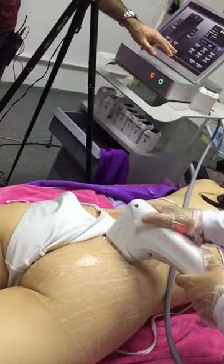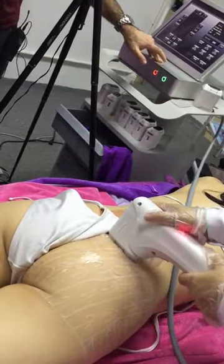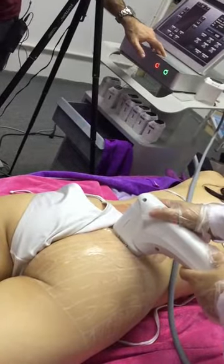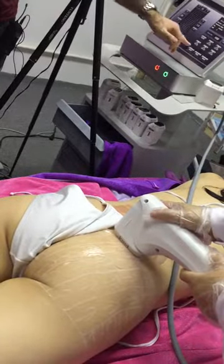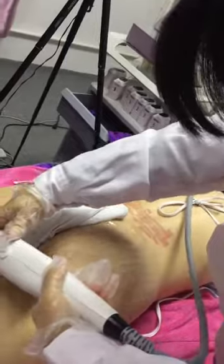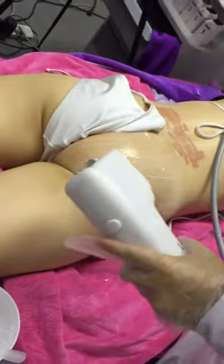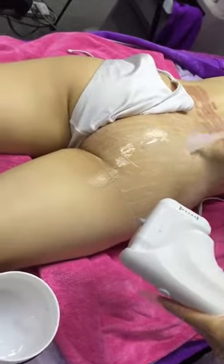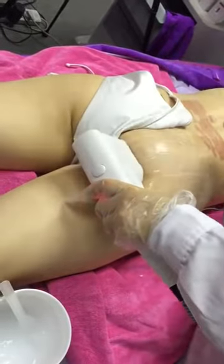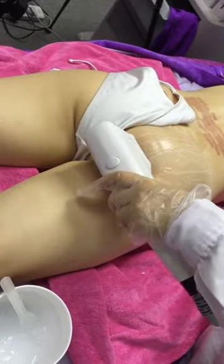We're going to increase the intensity. We've increased the intensity to 1.1 joules, and once again we're moving to the next row.